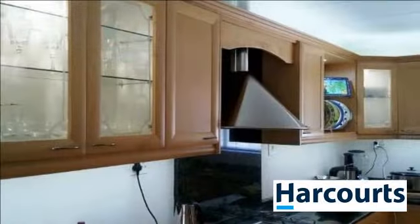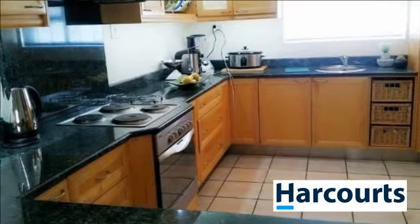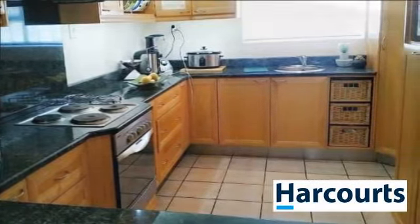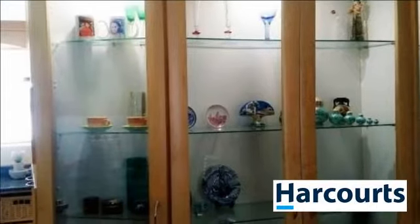The dining and family room flows into each other and is perfect for the family. The large separate braai room is very well planned where you can relax and enjoy life. The living areas plus the braai room are provided with air-cons for the very hot summer days. This property is neat as a pin. Just move in.